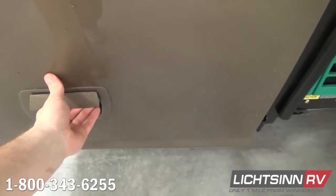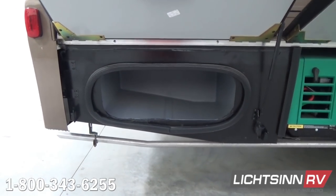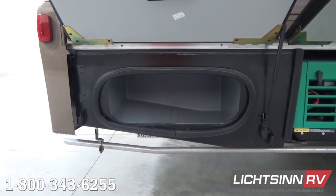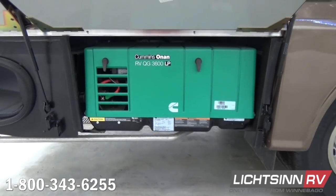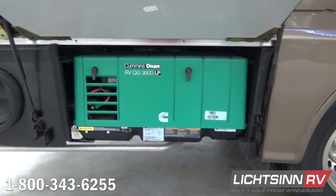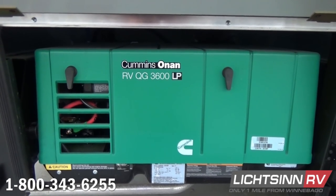Continuing on the outside: 48 total cubic feet of exterior and basement storage, as well as 1,300 pounds of net cargo carrying capacity. You can see the exhausting for the Cummins Onan clean-burning 3,600-watt LP genset that consumes fuel at approximately 3 to 6 tenths of a gallon per hour depending on your load, off the 13-gallon propane tank.